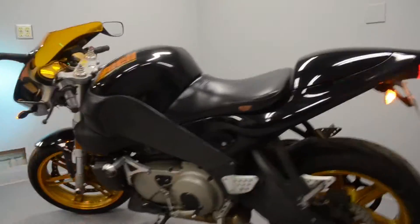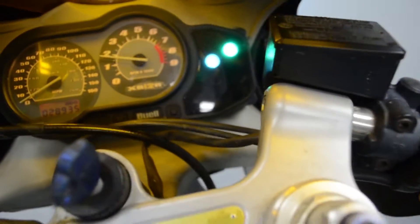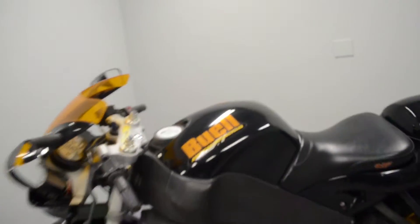Let's go ahead and fire it up and see how it sounds. There we go — just an awesome machine.